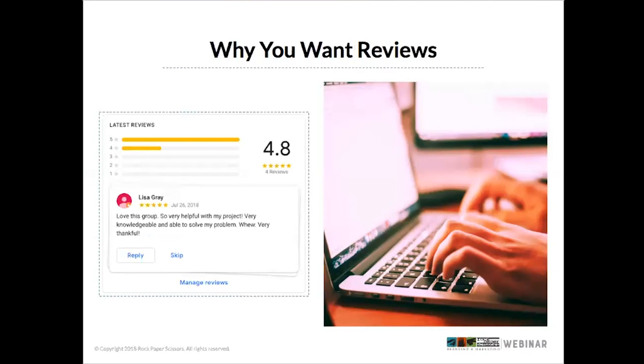Responding to reviews is a big important thing in Google's universe. They want to see that business owners have responded. A few reasons you want to ask for and respond to reviews: one is it's a Google ranking factor. Basically, the sooner the better — they want to see what that turnaround time is, because it shows you're an active, caring business.